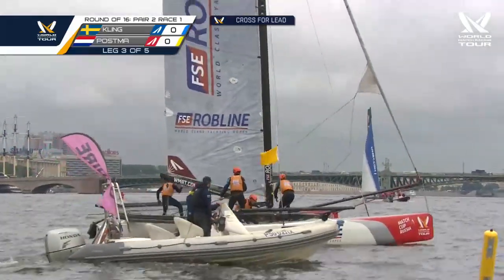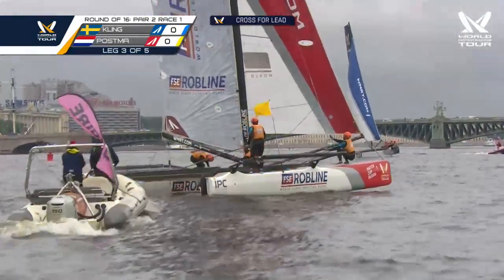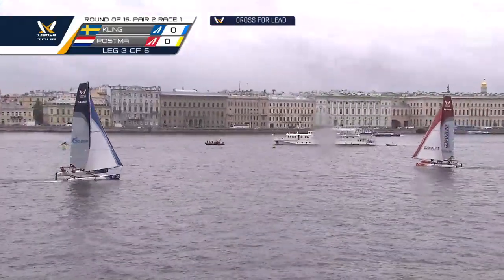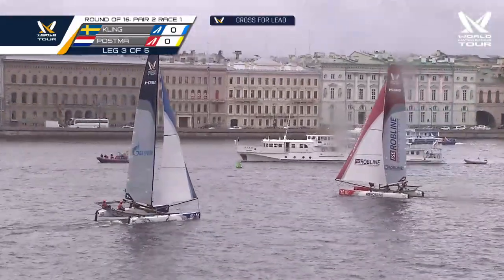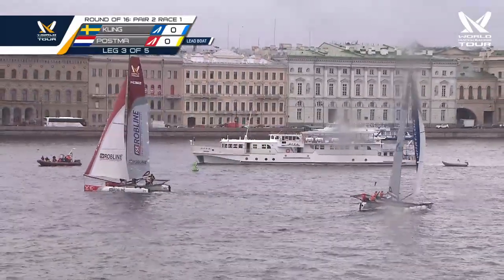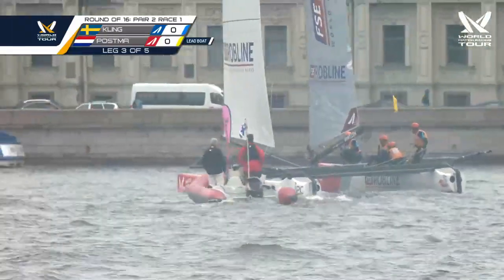Kling puts his bow up, Postma just starting to accelerate now — this cross is going to be close, but Postma is still in control. Interesting how Postma held the jenniker furled coming out of that tack — he had speed going through the tack, but if he unfurled it too fast it would have created drag before it filled. So he waited for his VMG speed to slow down, then hoisted the jenniker to reduce windage and drag, then re-accelerated. Either way, it worked.